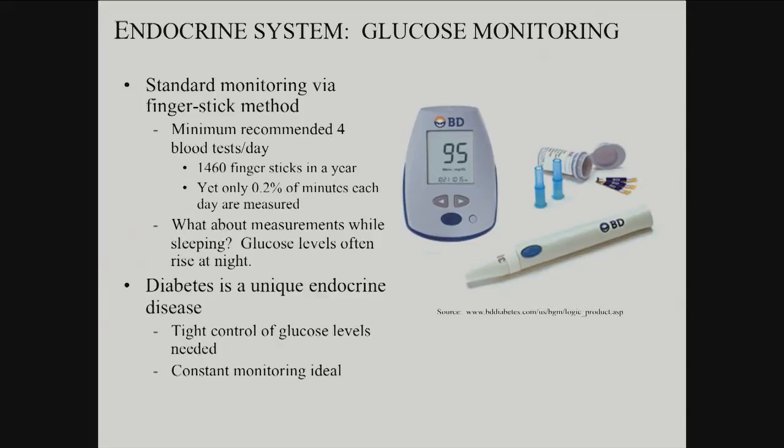The hard part here is compliance. This is more than a thousand finger sticks in a year. Different populations of patients keep up with that to different levels. Kids and teenagers tend to be resistant, veterans tend to be resistant.